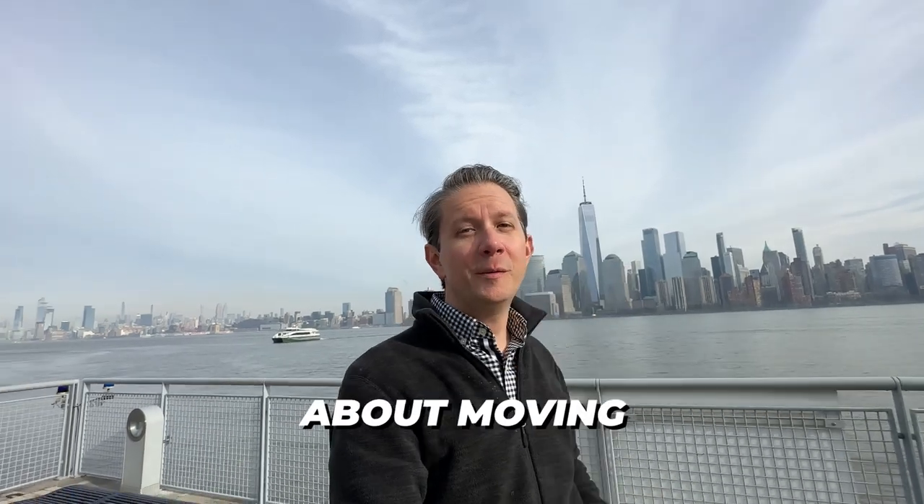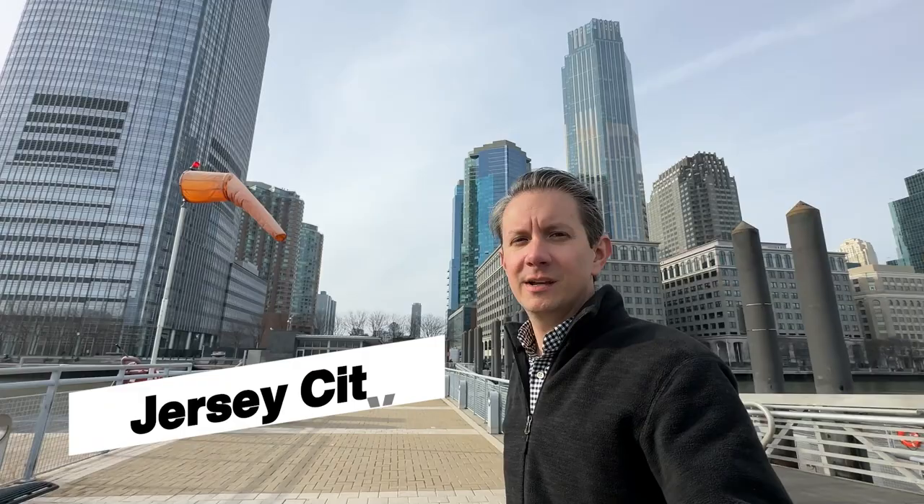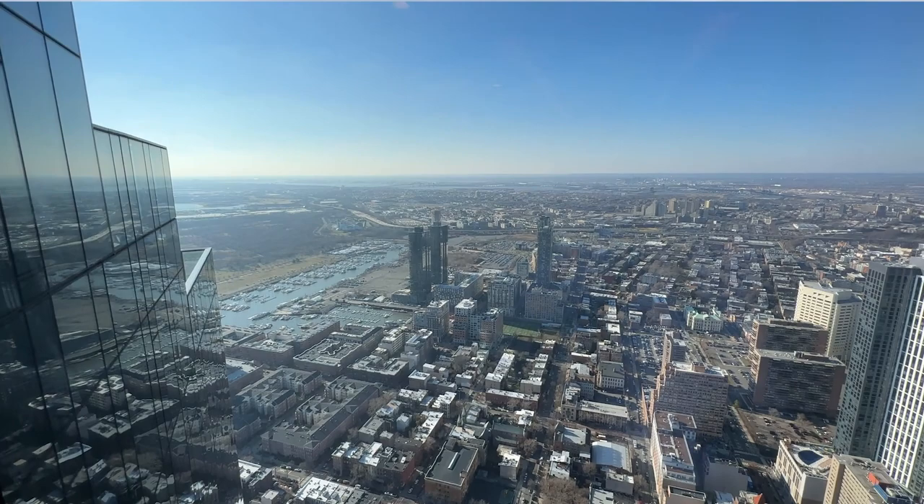Are you thinking about moving to the New York City area but you don't want to be in Manhattan? You might want to consider Jersey City. We're standing here on the Paulus Hook terminal with a ferry coming in, and today we're going to do a tour of Jersey City — talk about shops, restaurants, and real estate. We're standing in front of the Colgate Tower, which is home to Goldman Sachs.